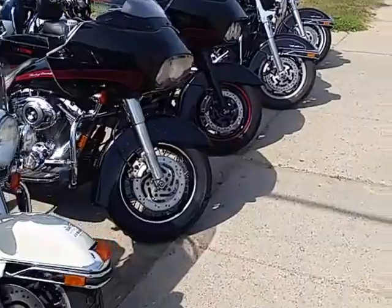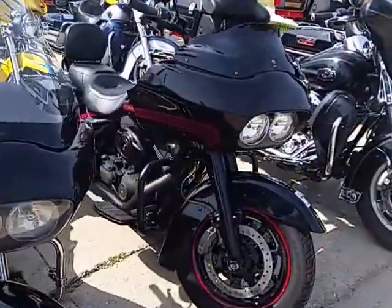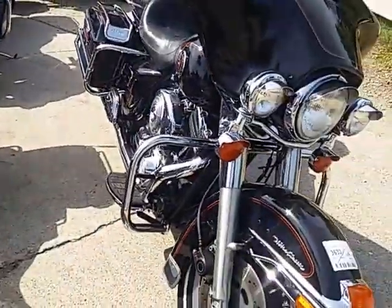We got another Ultra Classic, and a pretty cool one back here — it's a firefighter edition. We got the Road Glide too — look at that Road Glide, that thing's gorgeous. All blacked out, chopped windshield, great-looking bike. And another Ultra Classic.